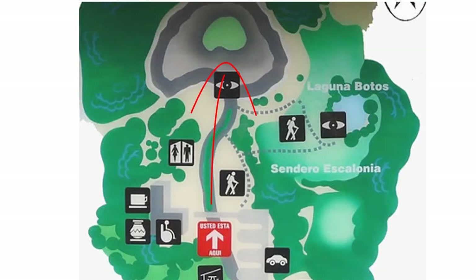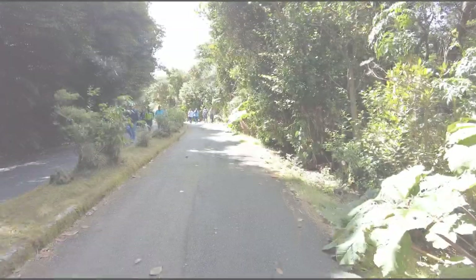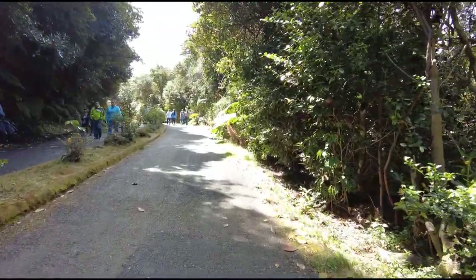From the visitor center you can follow the route shown on the map on screen, which is just a few minutes' walk, and that's where you're going to see the main attraction — the crater of Volcano Poas.